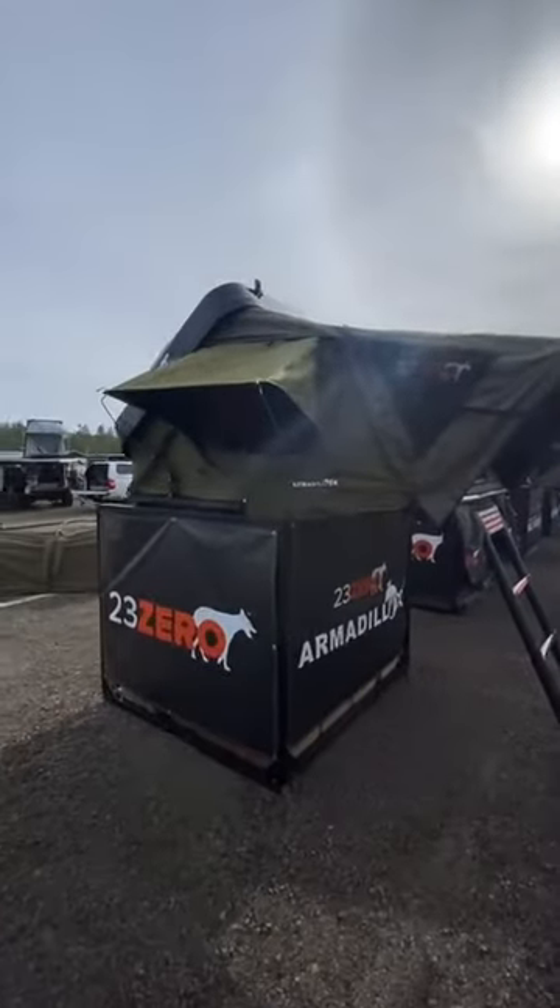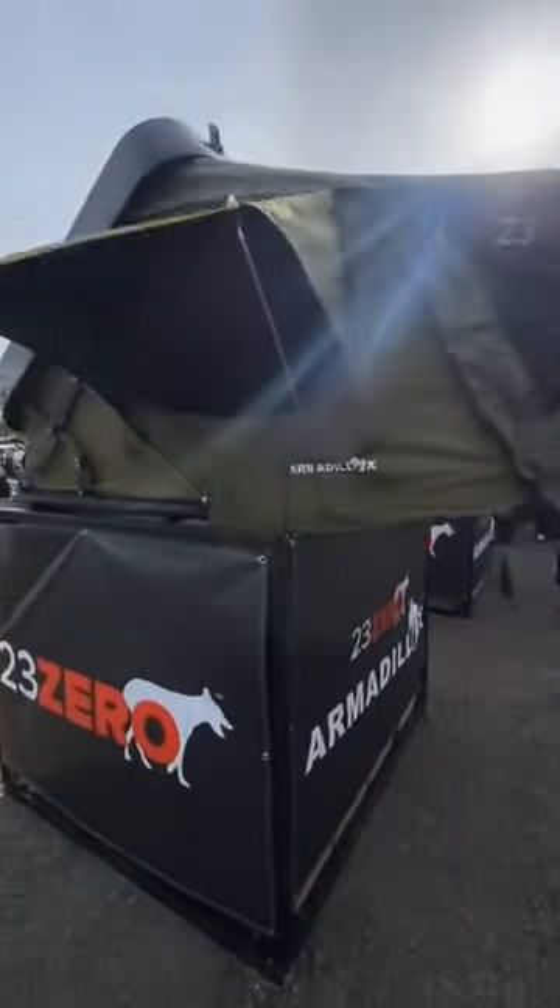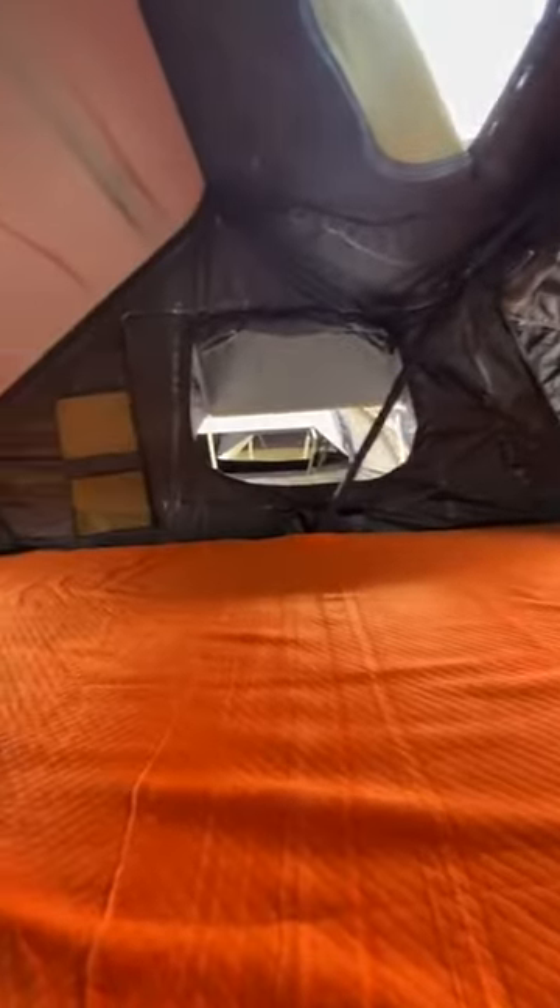I wanted to show you guys what the new Armadillos — plural — look like. So let's flip this camera around. You can see there are two versions. This is the Armadillo X, and the interior in this thing is phenomenal. Look at that window on that side — that's why this one's called the Armadillo X.